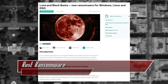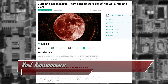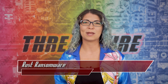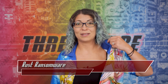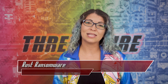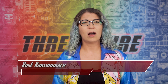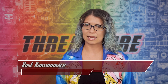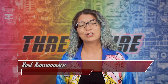Kaspersky security researchers have discovered a new ransomware family called Luna, which just so happens to be the name of my little black cat — she was named after Luna in Sailor Moon. This ransomware can be used to attack not only Linux, but Windows and ESXi systems as well. Luna is advertised on dark web ransomware forums to Russian-speaking actors, and the ad states that Luna only works with Russian-speaking affiliates, so Kaspersky's team suggests it was made by native Russian speakers.